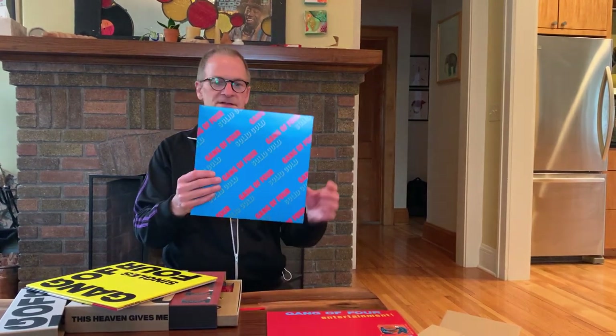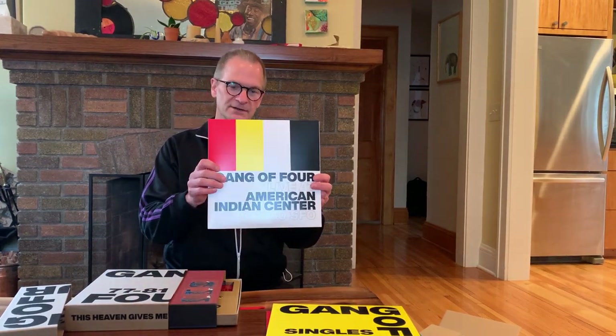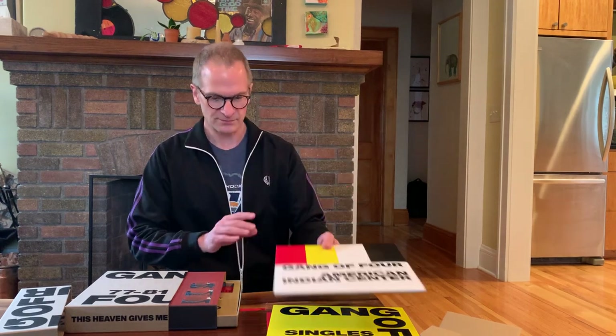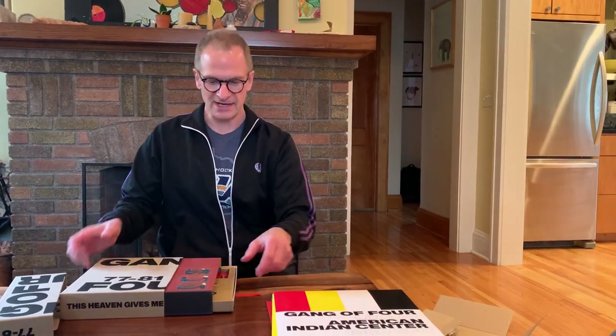The second record is Solid Gold. There's a record of singles and B-sides, and then — very exciting — a live concert from 1980 from San Francisco from the US tour. Having never seen the band until much later, I'm really psyched to dig into the early live material.